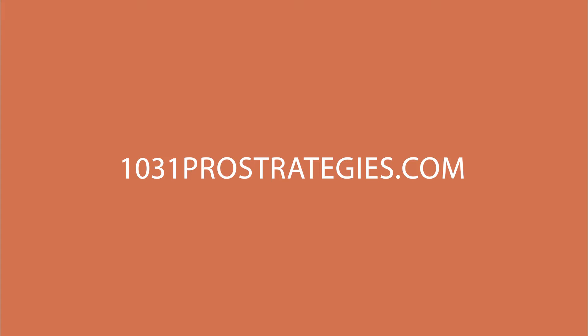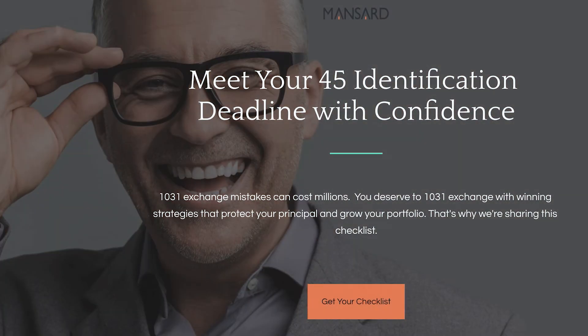I'm going to make this available on our website at 1031prostrategies.com. You can go there, put in your name and email, and we'll send you back a copy of the checklist so you can download it, open it in Excel, and use it. It's free. I'm hoping that you can use this to save yourself some stress and anxiety as you go through the 45-day identification period.